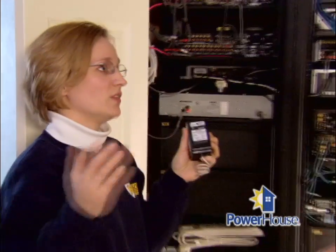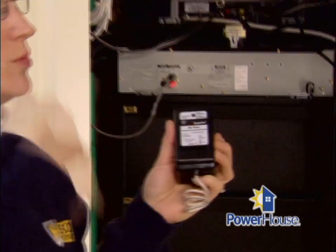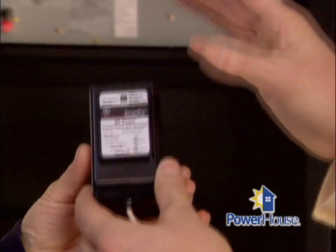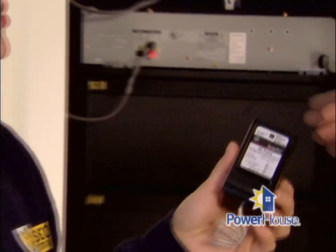This device just takes the place of two breakers in our panel. It will help protect if lightning strikes outside the home or hits the transformer and comes in from that direction. This is a whole-house surge protection device. It should certainly be installed by an electrician, since we are dealing with the interior of the panel itself and we do have to wire it in.